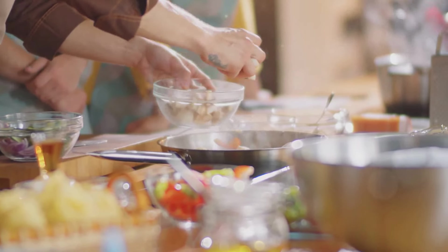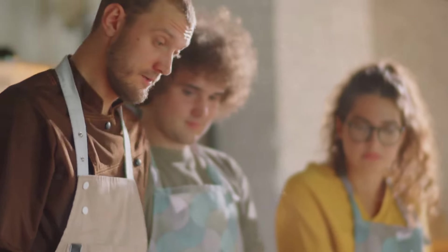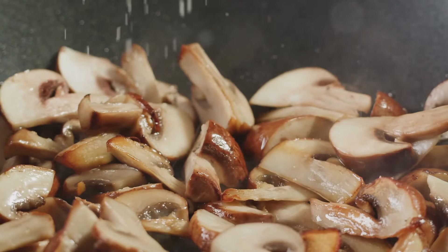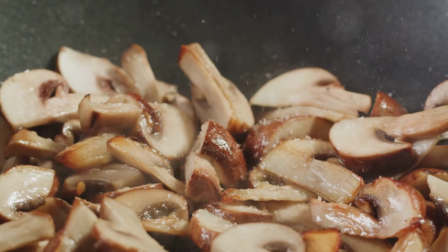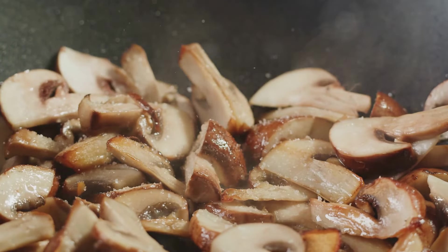For my first foray into the world of mushroom desserts, I opted for a simple recipe: chocolate chip cookies with shiitake mushroom powder. This unique twist on a classic treat intrigued me, and I was eager to see how the earthy, umami flavor of shiitake mushrooms would blend with the sweet, rich taste of chocolate.